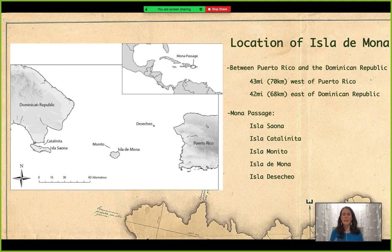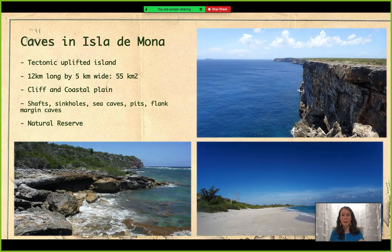Where is Isla de Mona? Isla de Mona is part of the archipelago of Puerto Rico, situated between the Dominican Republic and Puerto Rico's main island — it's an island in the Mona Passage, right in the middle between those two big islands. Basically, the entire island is a big plateau that emerged from the ocean with a cliff all around it. The north, east, and west cliffs end directly in the ocean, while the south and southwest cliffs end in a coastal plain producing many sandy beaches. You can see a typical Mona cliff ending in the Atlantic Ocean, and at the bottom, Playa Mujeres in the southwest.